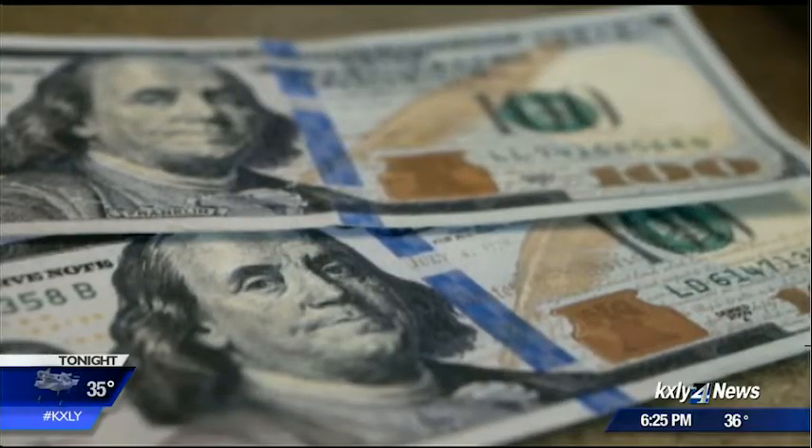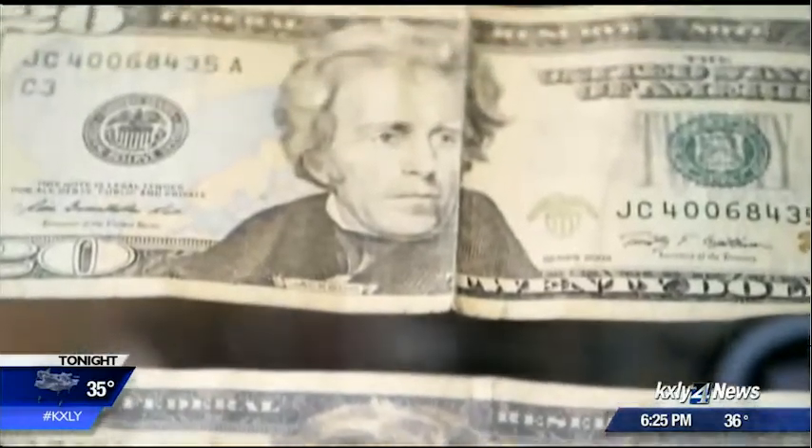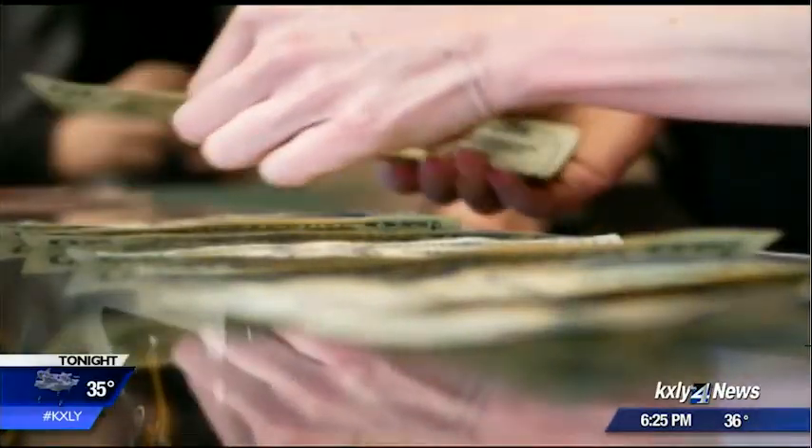The worst one was truly just like bad toddler construction. But many others were much better, like this $20 compared here to a real one. Because anymore, all you really need is a desktop printer — it's really that easy — and depending on the quality of their printer, can actually manufacture very good quality counterfeit notes.